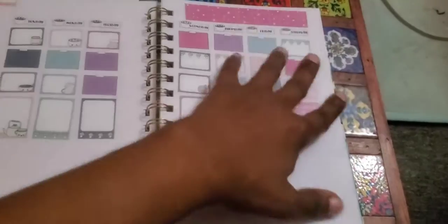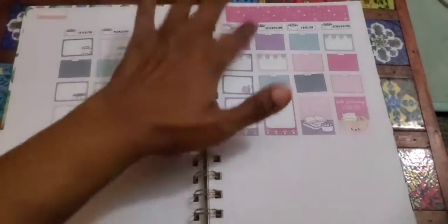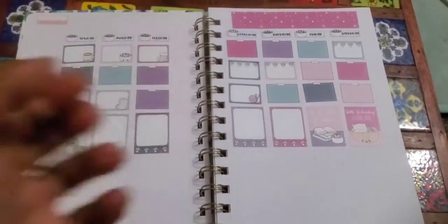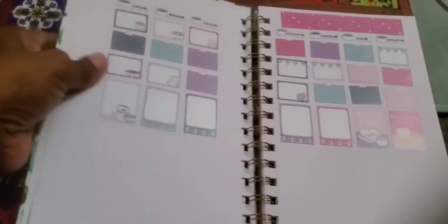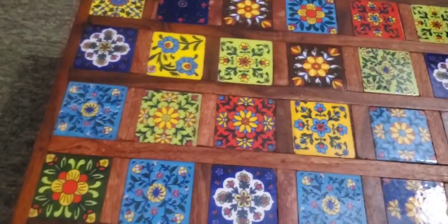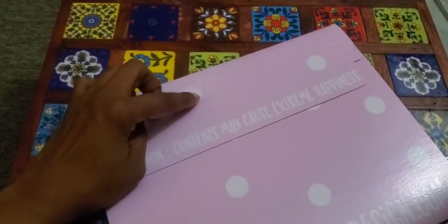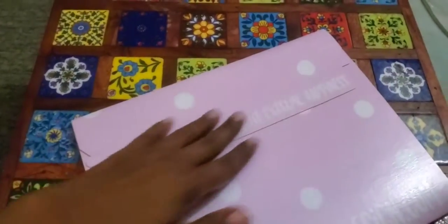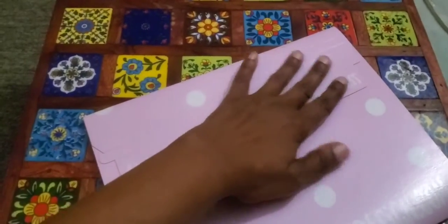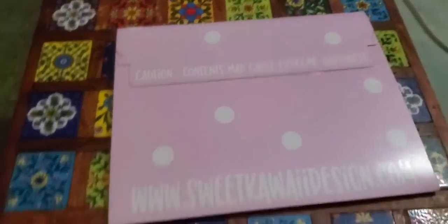On the next page I'm actually going to do a video of me setting up February — this one's January. In the package I got today I needed the monthly stickers, like the sticker of the month, so we're going to open this up and see what I got.